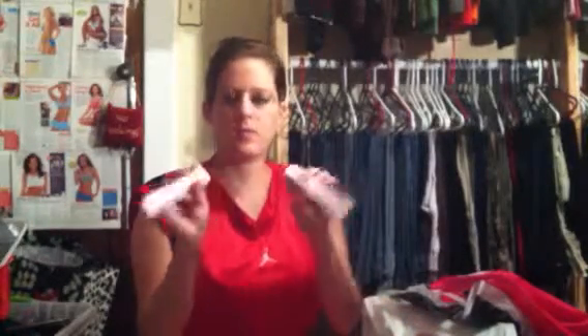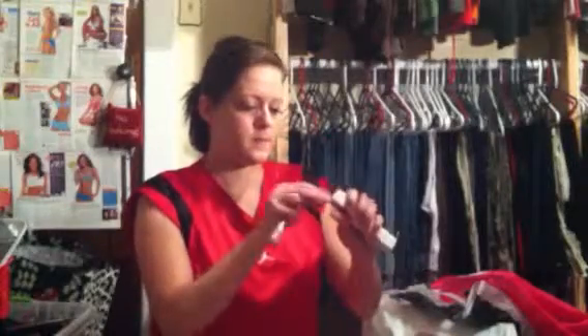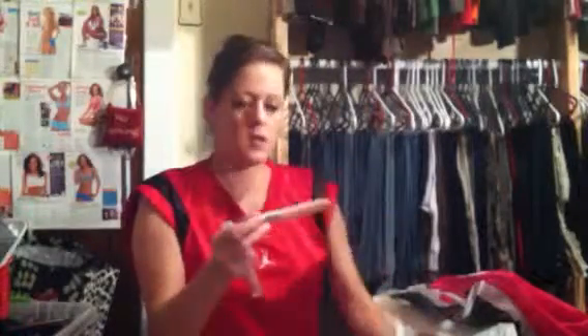First off is Sephora. I just got two Buxom glosses, one in Samantha and one in Katie. They're both pretty nude — one's more nude and the other one's more kind of peach. This is Samantha and this is Katie.